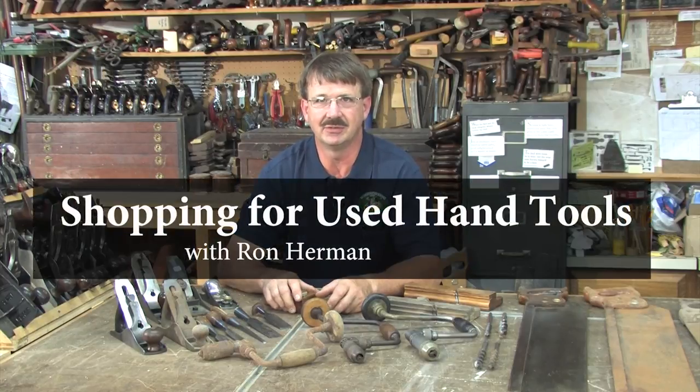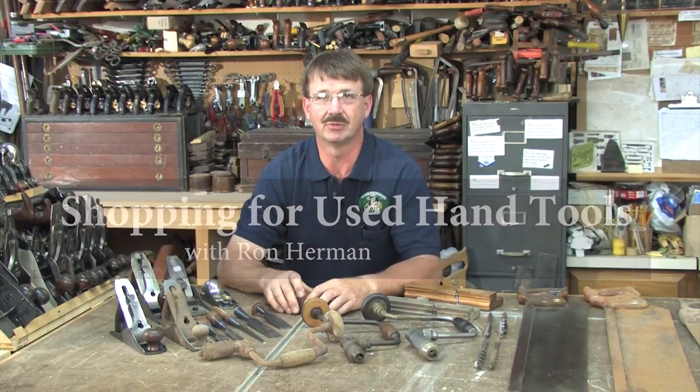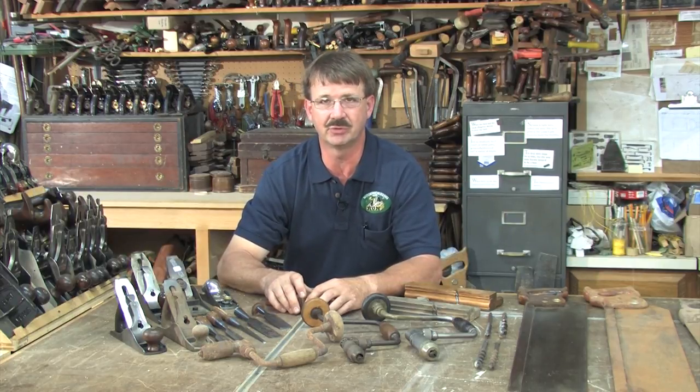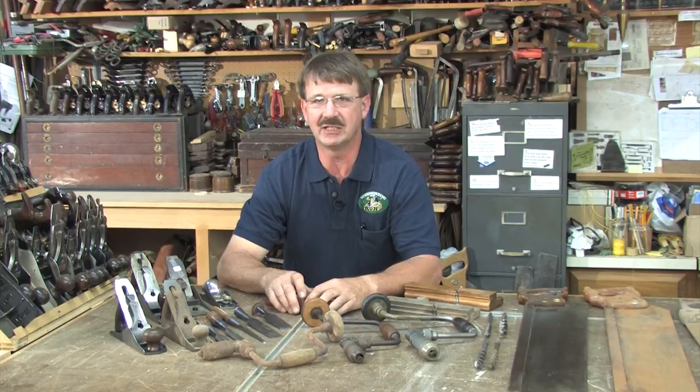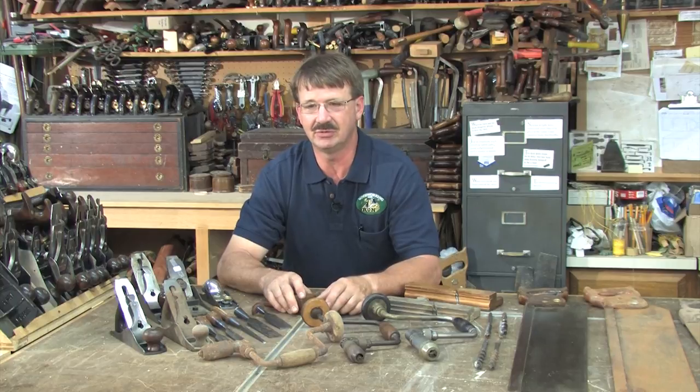Today's technology has led us to internet sites, which is great for research and stuff, but not nearly the best for coming up with tools quickly. The first thing people find themselves on is internet auction sites. eBay is probably the most popular of all. The problem you have with internet sites is you don't have the ability to look at the tool while you're handling it.